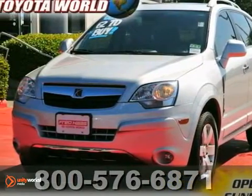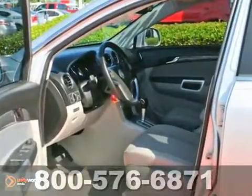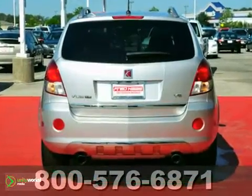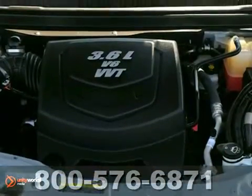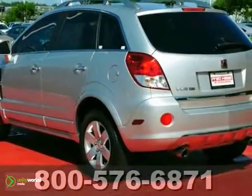Here's a 2009 Saturn Vue. This one owner has been dealer maintained and it has a clean Carfax as well. It has a sunroof, Stabilitrack, and a tire pressure monitor. It also has OnStar and keyless entry. If you're in the market for a nice Saturn, make sure you come and see this one before you buy.